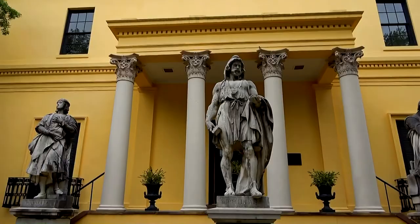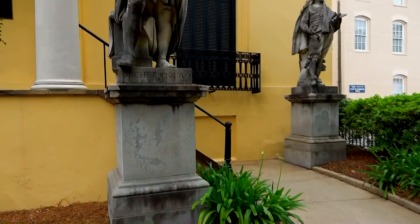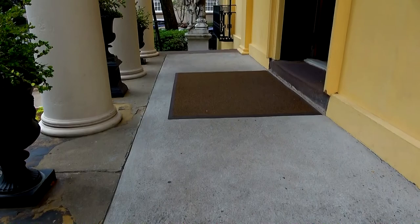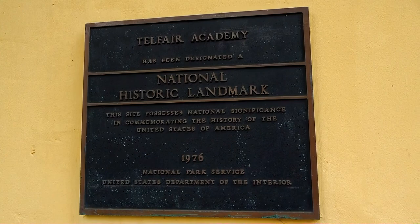Hopefully I can film in here. Let's go do this. There's Michelangelo — National Historic Landmark.